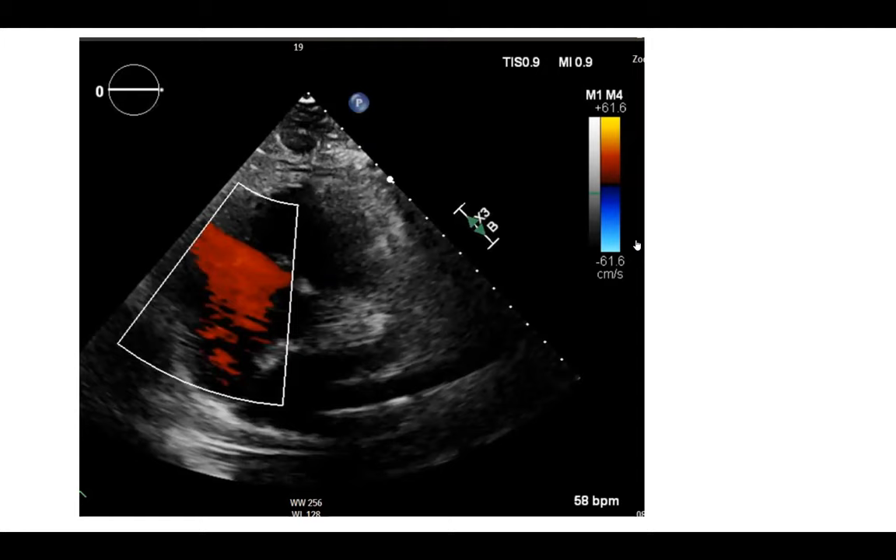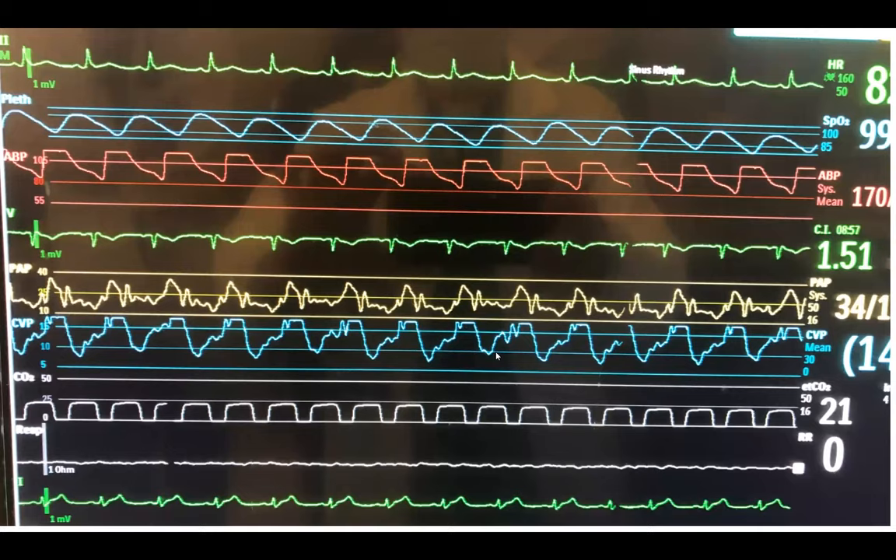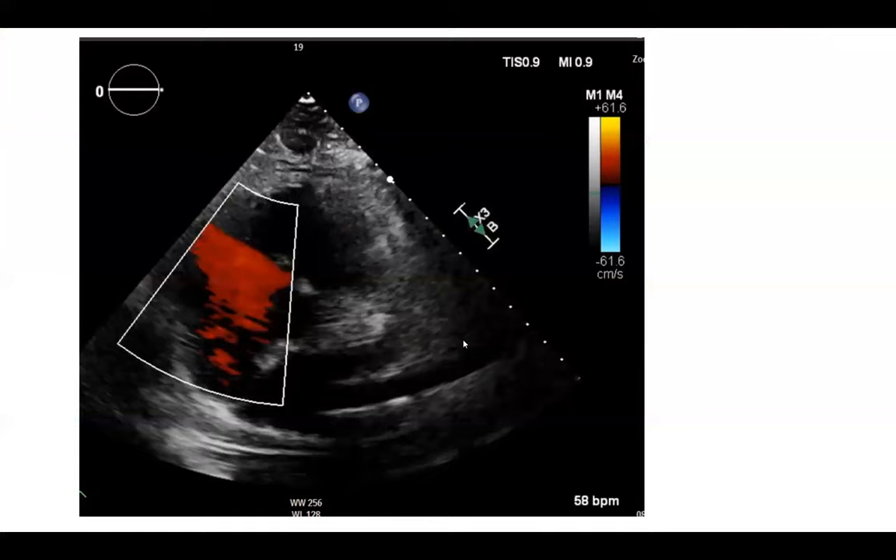Why did he have severe TR? In a trauma patient, the immediate reflex is rupture of the subvalvular or valvular tricuspid apparatus. We did a TEE, but the tricuspid valve was structurally intact. The reason he had severe TR was massive RV dilatation — RV contusion from trauma, RV dilatation, and functional TR from that dilatation. This at least raised alertness to look for traumatic rupture of the tricuspid apparatus.